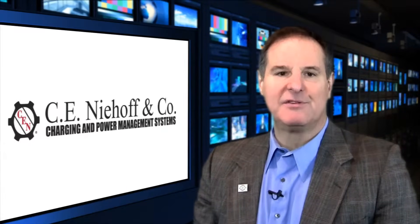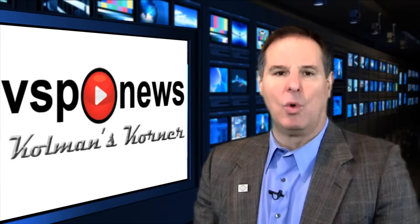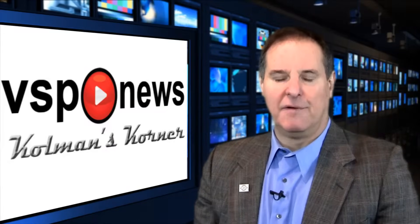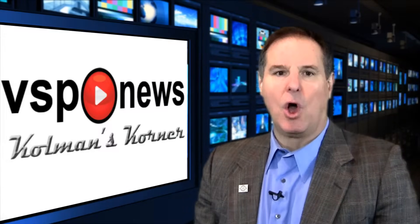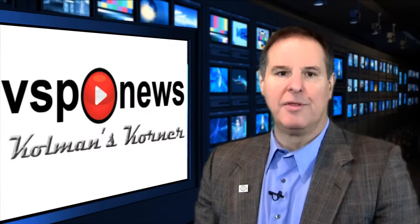More information on alternators, battery charging, power management, and CE Niehoff can be found by visiting Fleet Maintenance Magazine online. Thank you for tuning in to VSP News from Coleman's Corner. I am your host, David A. Coleman, editor of Fleet Maintenance Magazine, the only publication that is all maintenance, all management, all vehicle classes, all the time.